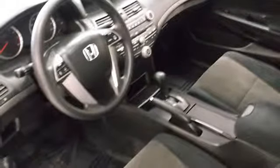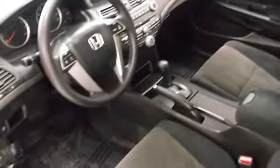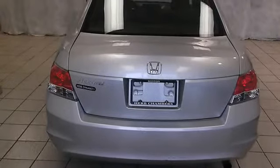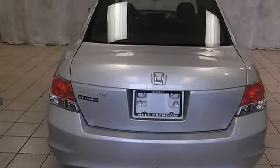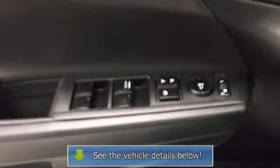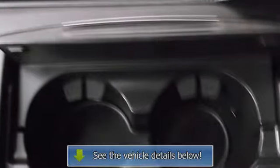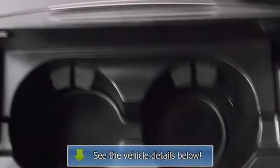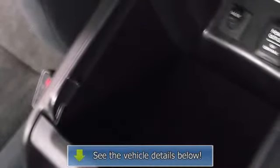Child Safety Locks. LX with Alabaster Silver Metallic exterior and Gray interior. Features a 4-cylinder engine with 177 HP, automatic transmission, 6,500 RPM. Non-Smoker Vehicle. Clean Carfax Report. Herb Chambers Certified Vehicle. Reviews: Consumer Guide Best Buy Car. Edmunds.com explains the Honda Accord offers an